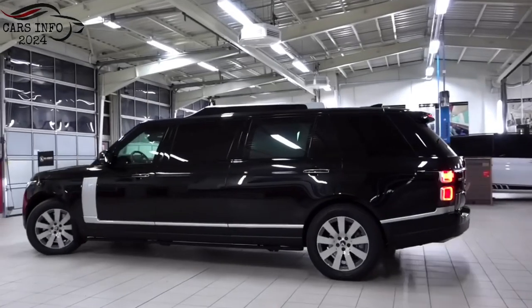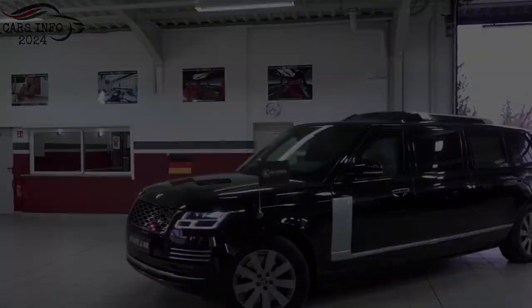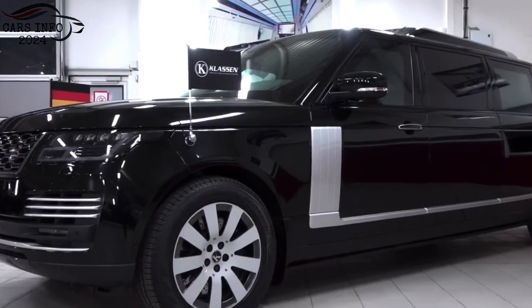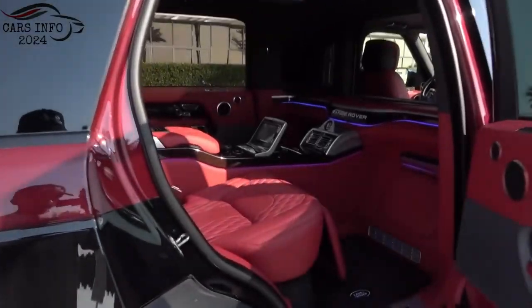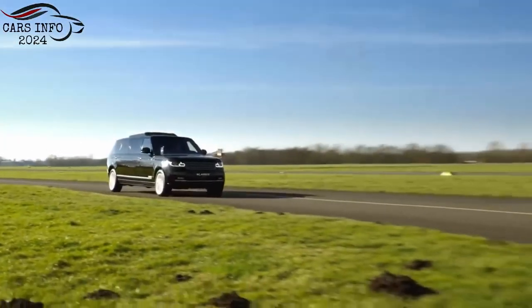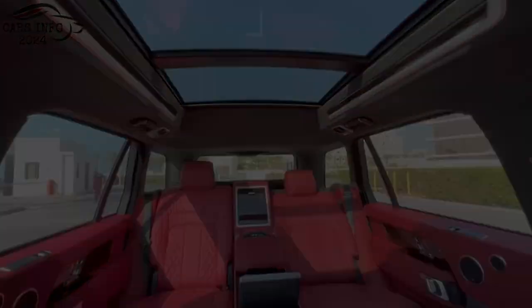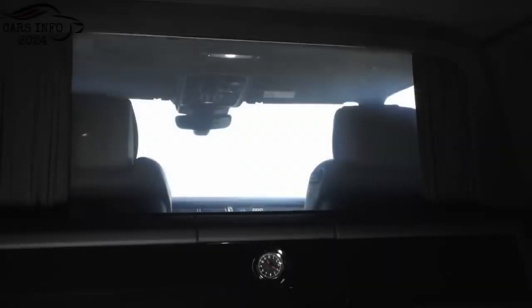Exterior. The Range Rover Limo is based on the long wheelbase Range Rover SV Autobiography. This gives it a sleek and sophisticated exterior design. The limo also has a number of unique features that distinguish it from the standard Range Rover, such as a stretched roofline, limousine windows, and a privacy screen.